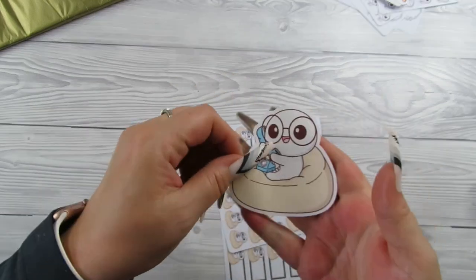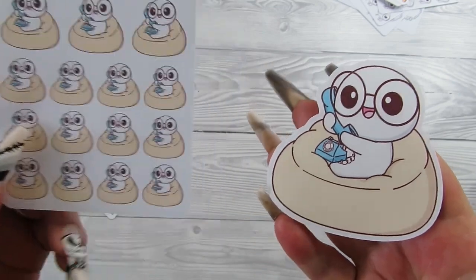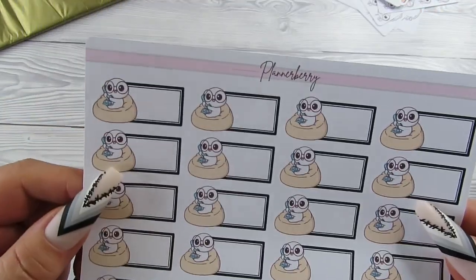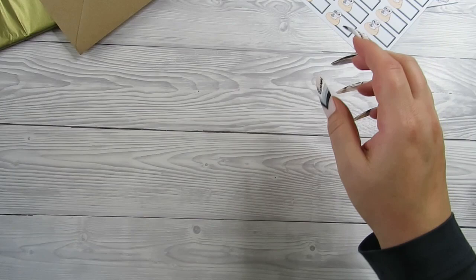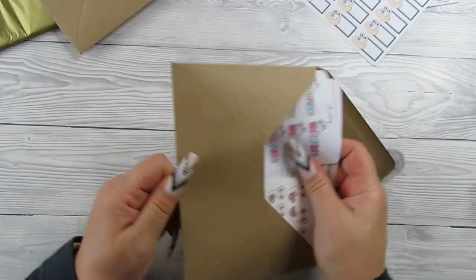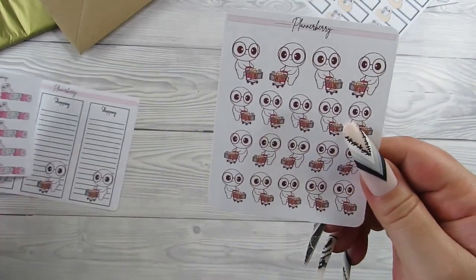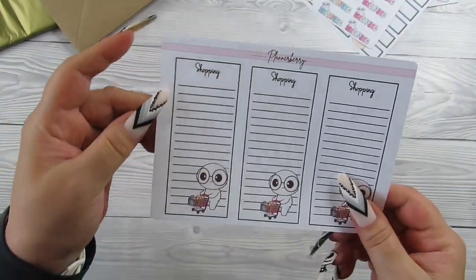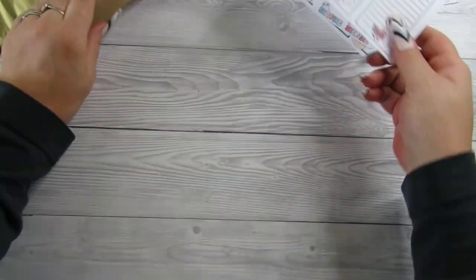We've got the character on a little old-fashioned telephone, and then boxes of the little telephone - so cute! Right, number ten. Oh, give me some pinks! We've got some shopping basket stickers and some shopping list stickers - they're cute, haven't seen them before. Oh I love it!